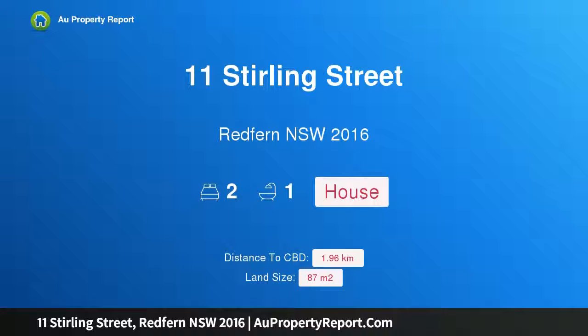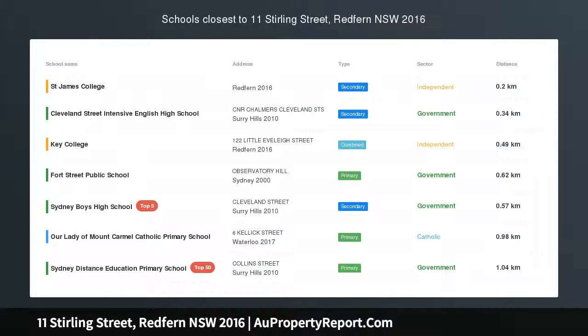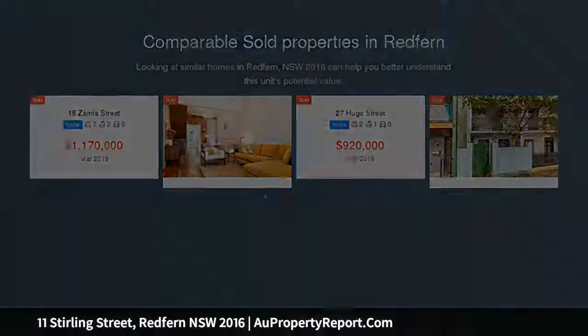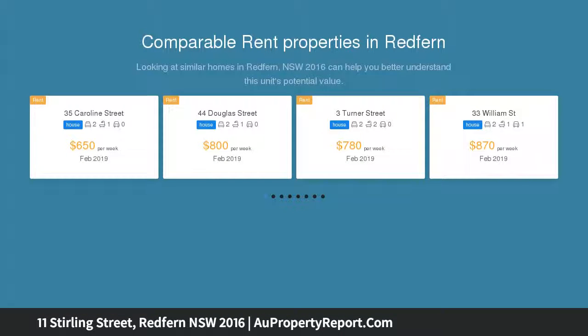Hi, I am glad to introduce property 11 Stirling Street, Redfern New South Wales 2016 — a classic terrace with a fresh modern feel. A stylish upgrade has brought a chic modern edge to this classic two-level terrace, creating a smart and easy living space with fresh interiors and good natural light throughout.